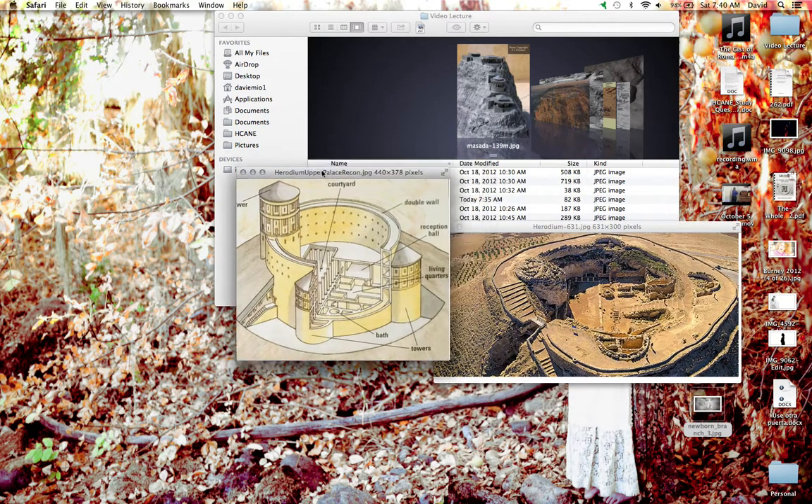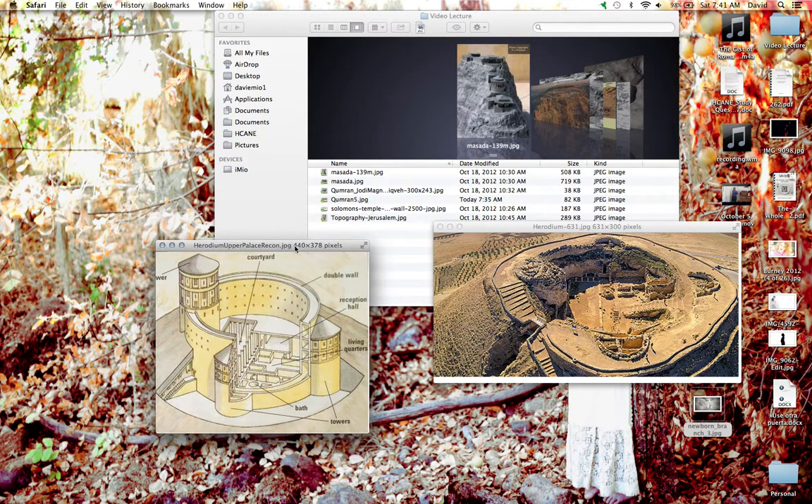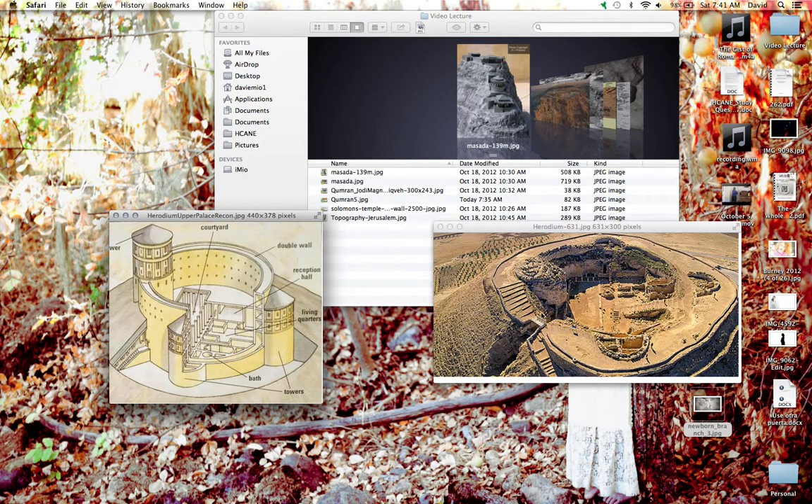Let's start with Herodium. I've got two images here on the screen. This one on the right-hand side is what's left of Herodium now — a more recent image. I want to point out the layout. You've got this square courtyard where there have been pillars — the pillars are visible here. Then you've got your reception hall. If you've read in your books about a gallery-style synagogue, it was originally a reception hall which later turned into a synagogue. Then you've got your massive towers.